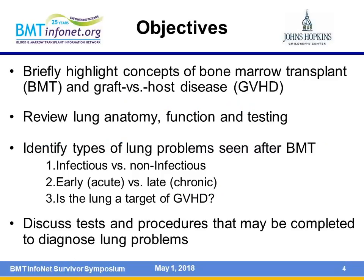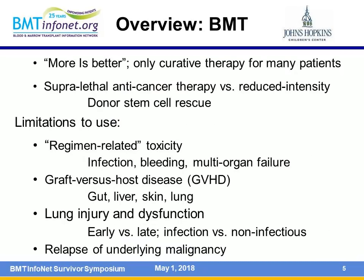There are a couple of objectives. I want to highlight some concepts about bone marrow transplant and graft-versus-host disease before we review lung anatomy, function, and testing. In order to understand what's going on with a lung problem, it's helpful to understand how the lung works and how it's set up in the body. We'll talk specifically about lung problems—infectious versus non-infectious, early versus late—and think of the lung as a target organ of graft-versus-host disease. We'll also talk about tests and procedures needed to diagnose and treat lung problems.